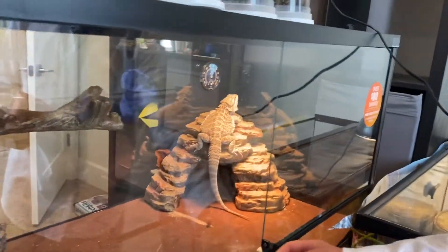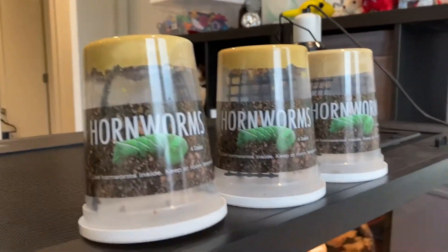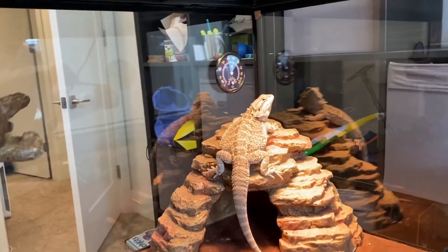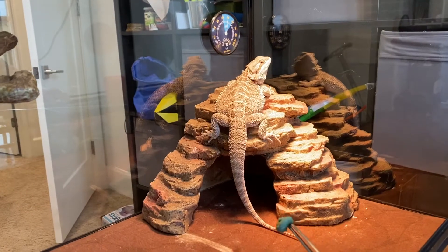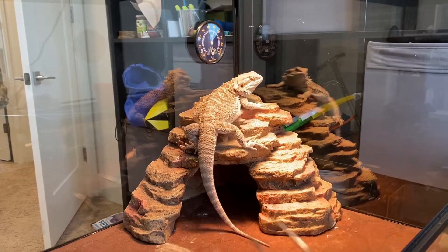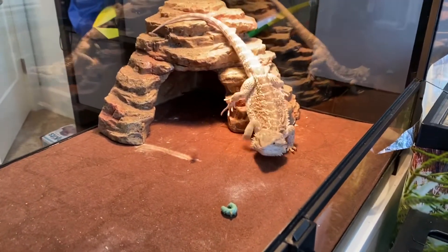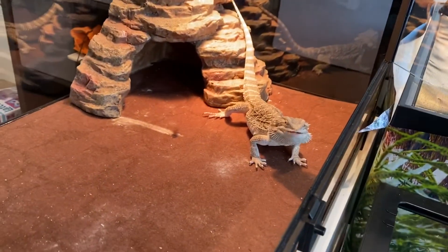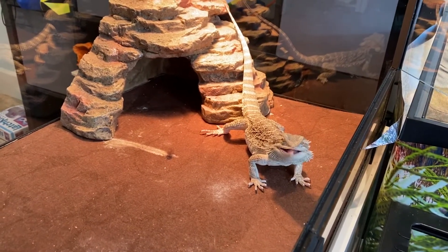Now let's feed the second bearded dragon, which is going to be Bear — the big guy. I'll get him a little excited. There's a hornworm over here — let's see if he wants it. You can put it on the floor and wait. He's coming down for it slowly. Okay, he's eating! He literally got it super good. I'll get one more hornworm.